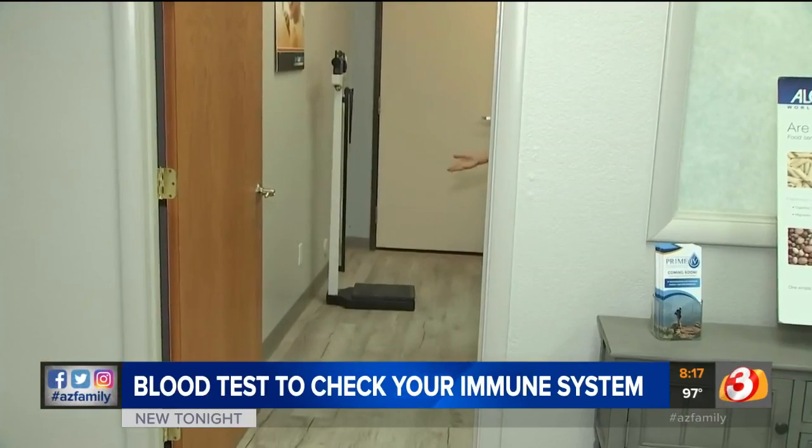You can order the lab tests for $399, but you can also request them from your doctor. Brittany Thomason, Arizona's Family.